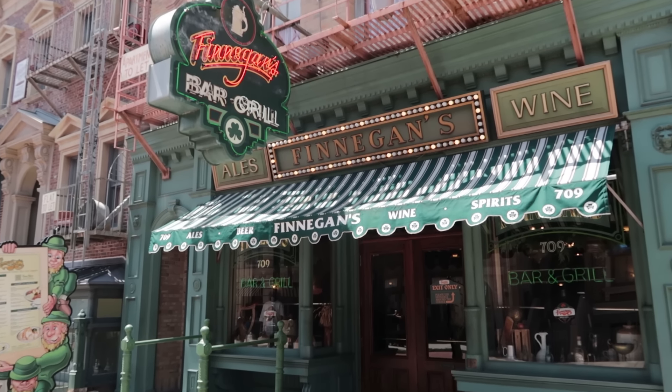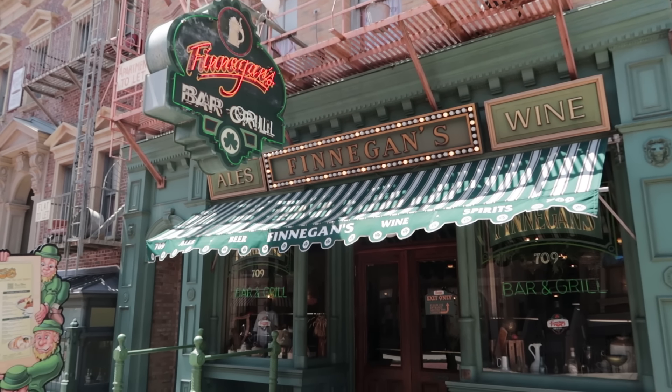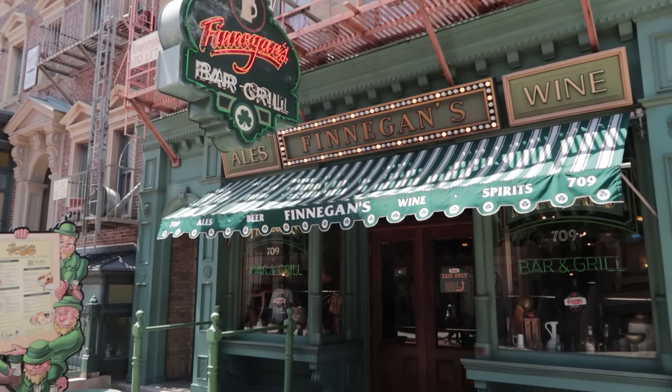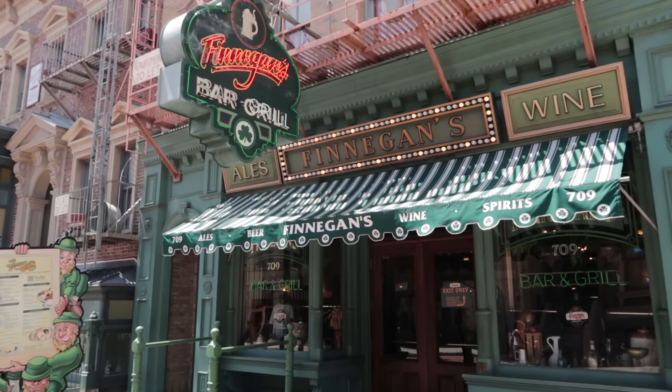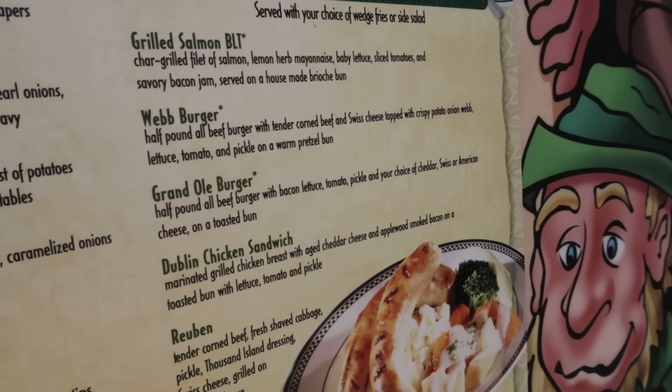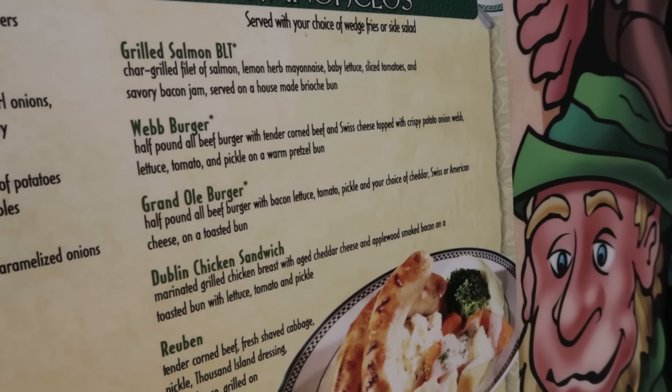Finnegan's Bar and Grill — a lot of recommendations in here. My favorite full-service table service restaurant at Universal Studios Florida. However, I don't have a recommendation for the burgers, though they are very good — the Webb Burger and the Grand Old Burger. I think the problem is the other food in Finnegan's is so good that it's not the hamburgers that draw me in. You get hamburgers everywhere, but there are dishes in here that I just can't find anywhere else or that are just better than any other place.